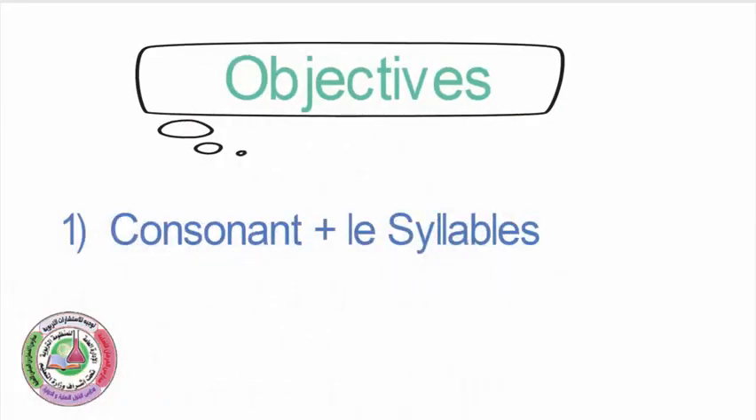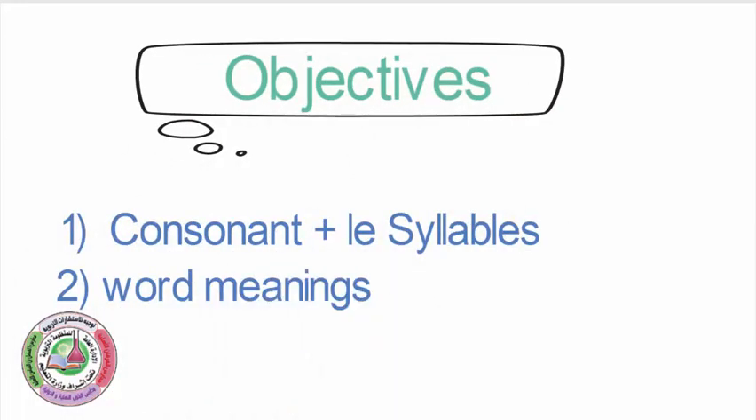Our objectives today are we're going to be learning about the consonant plus LE sound and the meanings of some words. Alright, so let's go have some fun.